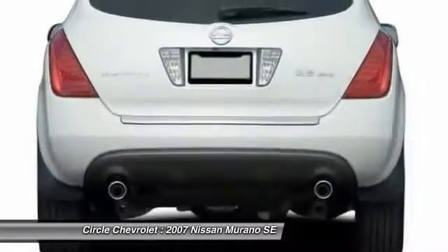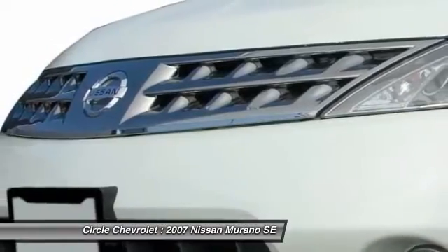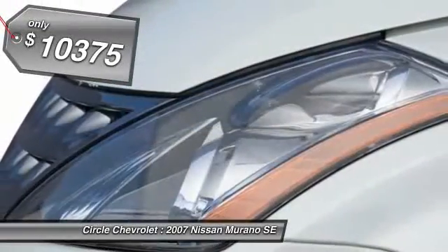Great fuel economy and a powerful V6 engine combined to deliver a refined driving experience, and is priced below $15,000.